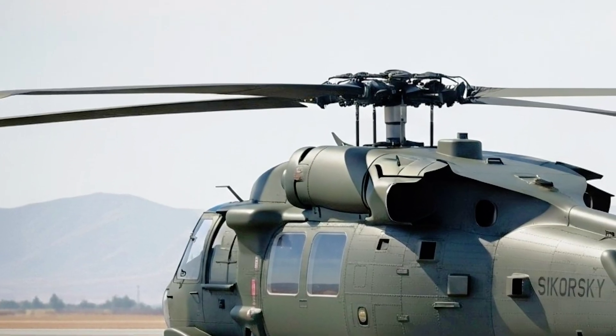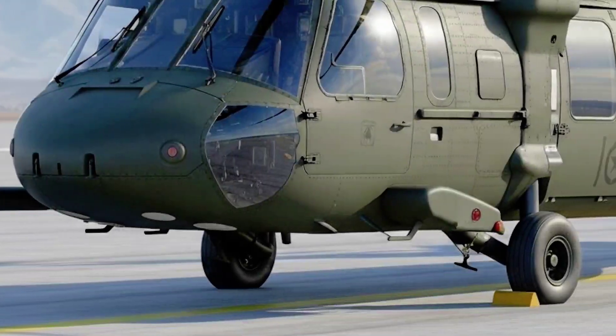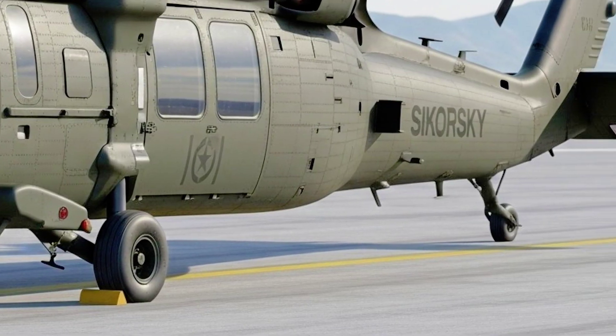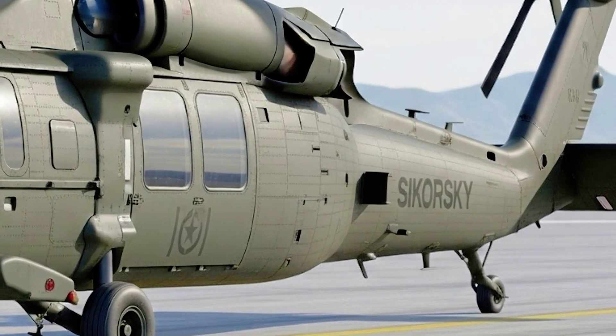This is not just a helicopter. This is the all-new 2026 Sikorsky UH-60 Black Hawk, and it's about to redefine what you think is possible in the air.